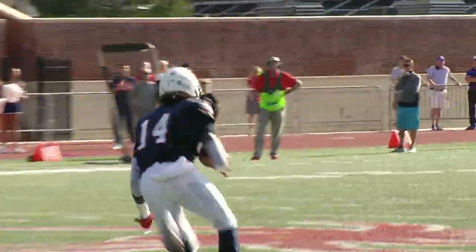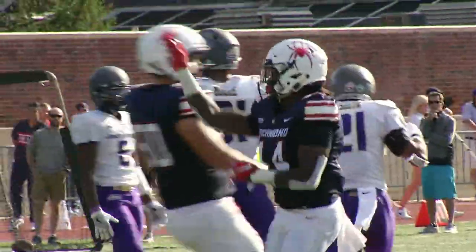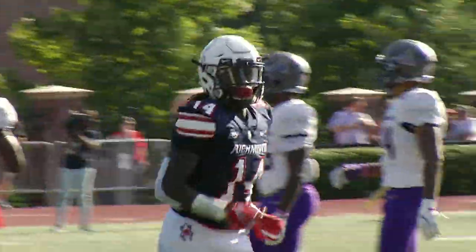Johnson now looks to throw over the middle. Pass is caught — that'll be a first down, and Moore out close to midfield. Courtrell Simpson making the catch.